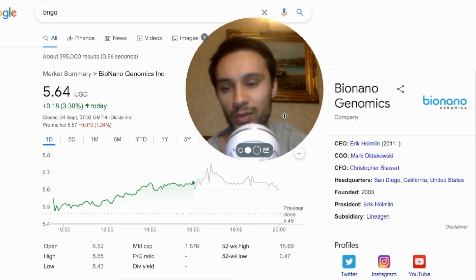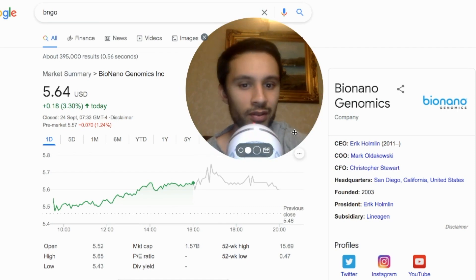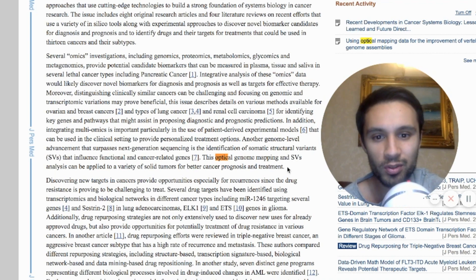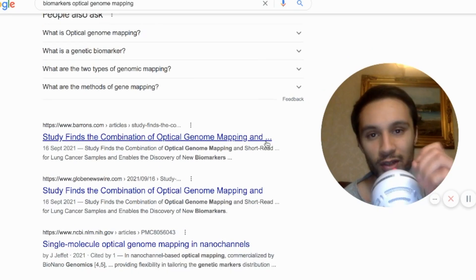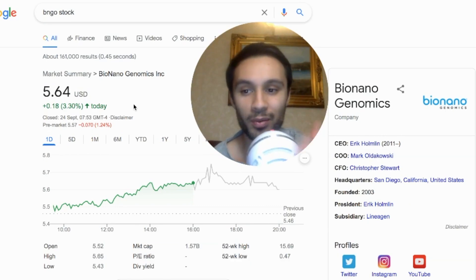Will optical genome mapping play an important part in that future? We have all these different industries — cancer, prenatals, newborn screening, postnatals, and even agriculture and discovery. Within cancer, optical genome mapping can also be used for precision medicine. There is literally so much to look forward to, and I cannot wait to see how this business develops.